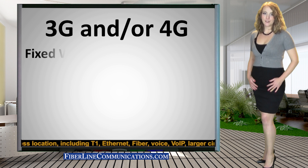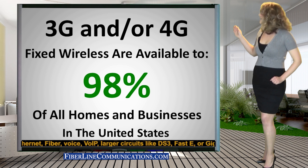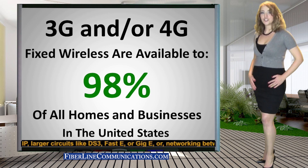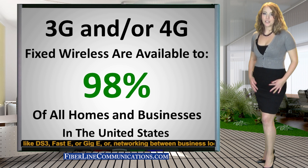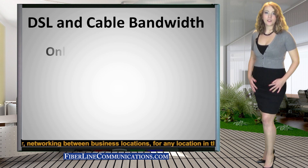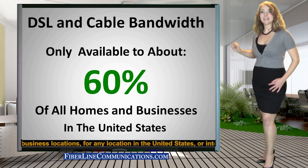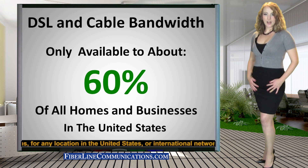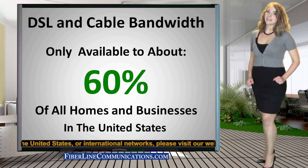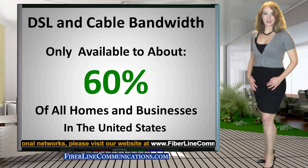4G and 3G fixed wireless are extremely important today because 3G can reach about 98% of the homes and businesses in the United States. 4G will eventually replace 3G with even more reach and much higher bandwidth than 3G. DSL and cable bandwidth are only available to about 60% of the homes and businesses in the U.S.